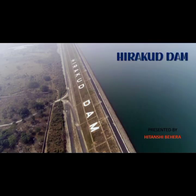Hello all, welcome to the presentation on Hirakud Dam, the world's longest earthen dam which stands on the sparkling waters of the Mahanadi River. It showcases a true technological wonder. Please watch the video till the end to know the exact mystery and history of Hirakud Dam.